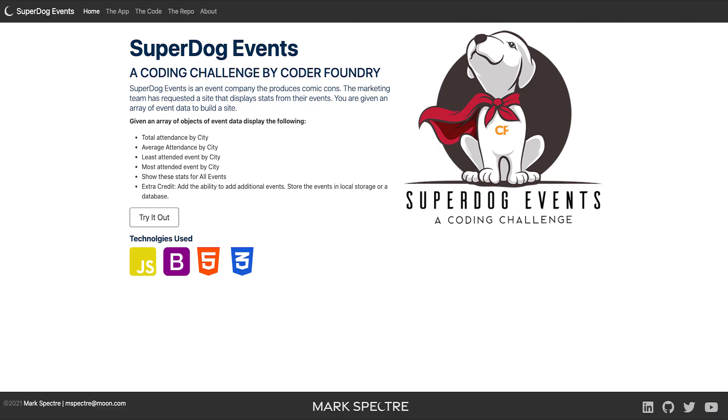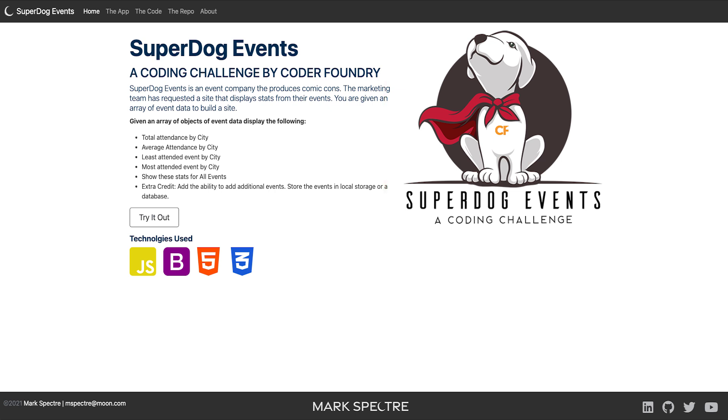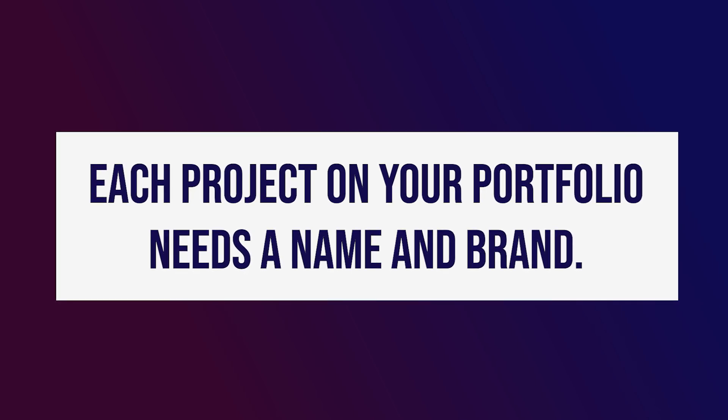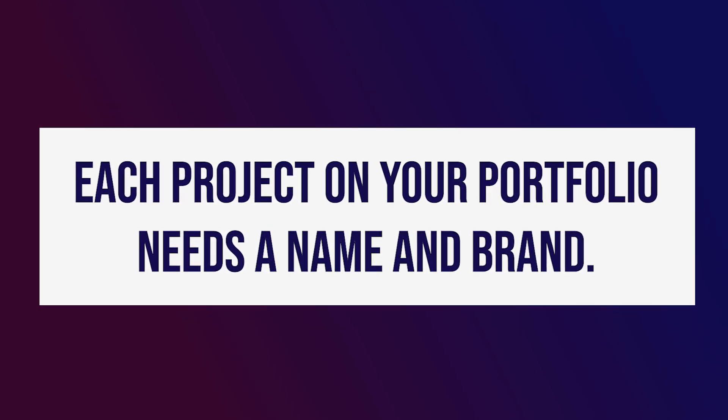Let's see how this looks in action. Notice here — this is superdogevents.coderfanny.com, and we've built this website to show you how a brand can be used to show off a project. In the footer, I've got the Mark Spector logo on dark at the bottom, and I also have my mark and favicon represented as the half moon. Now, something that almost no one does except maybe a Coder Founder grad is that every project in here must be branded. Notice here we have our Superdog Events logo on the homepage — we branded our project and gave it a unique name. A lot of other people use something like "yet another to-do list" or some generic name with no branding whatsoever. Every project needs to be branded on your portfolio. It needs a logo and a unique name. You need to treat each project like a commercial piece of software that someone is willing to buy, because they're going to buy you as a developer.